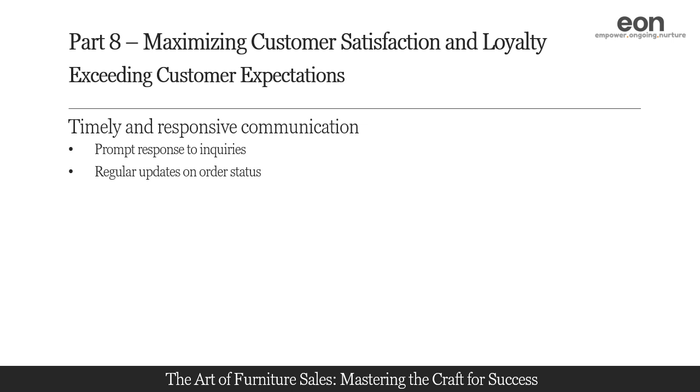Keep customers informed about the status of their orders. Provide updates on processing, shipping, and delivery timelines. If there are any delays or changes, proactively communicate these to the customer and offer alternative solutions or options. Regularly checking in on the progress of their order demonstrates your commitment to transparency and ensures that they are well informed throughout the process.